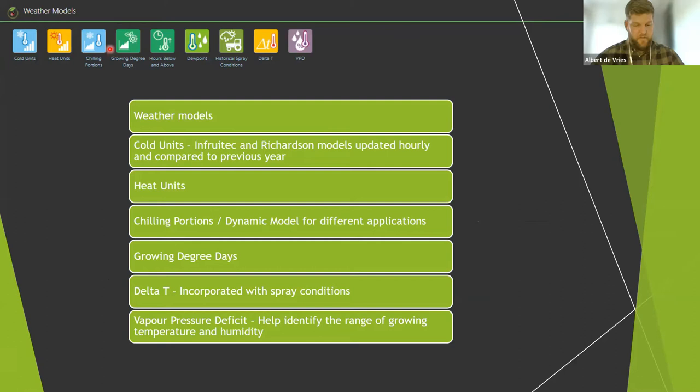Secondly, let's look at weather models. Weather models are used to display measured data in usable information. Here we can look at accumulated cold units for rest break. All the other types of models are different applications for different commodities. We also do a vapor pressure deficit model, as well as calculating hours below a specific temperature and above a specific temperature. Cold units are used mainly as a rest-breaking measurement — the more accurately you measure your cold units, the more accurately you can time your spray. Another valuable weather model is the delta T model, used for assessing spray conditions. On the weather dashboard, you can see the exact conditions and instruct your spray cards accordingly.